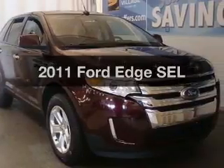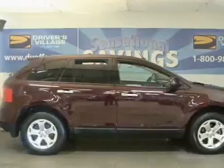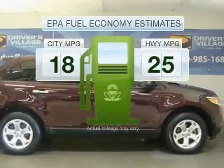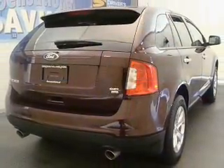Presenting the 2011 Ford Edge — travel the roads in style and comfort in this great vehicle. Low emissions and good fuel economy offered in this vehicle are important to you and the environment. With a reliable six-cylinder engine,